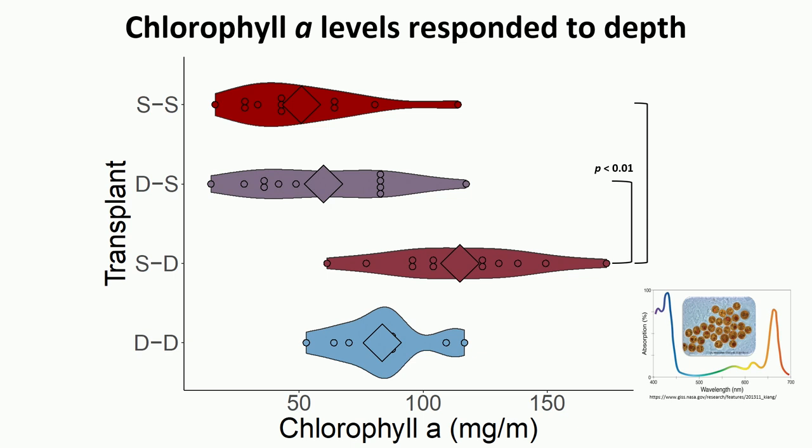For chlorophyll A, deep colonies tend to have more than shallow ones, potentially as a mechanism to compensate for low light. We saw the expected response: shallow-to-deep fragments increased their chlorophyll A levels as a compensatory mechanism, while deep-to-shallow fragments decreased chlorophyll A — significantly compared to the other reciprocal transplant group, though not significantly compared to their native counterparts.